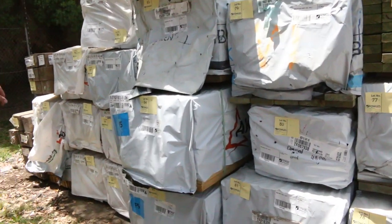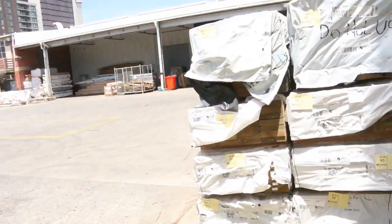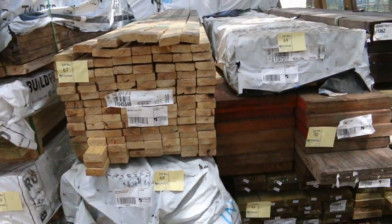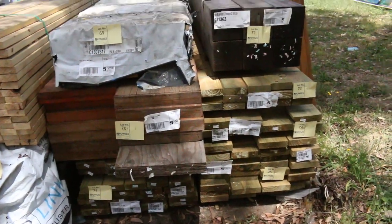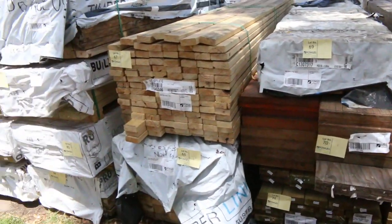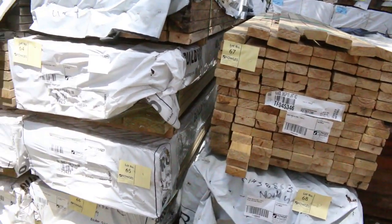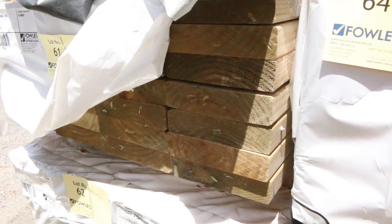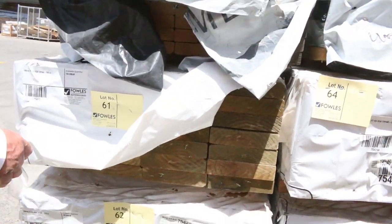Plenty of packs of the treated pine capping there — about seven or eight packs of that. Over this side is a bit of treated pine in the corner. Half a dozen packs of this nice-looking F7 treated pine, 190 by 45. That's lots 61 down to 66 there, in 3.6 metre lengths. Really nice stock.